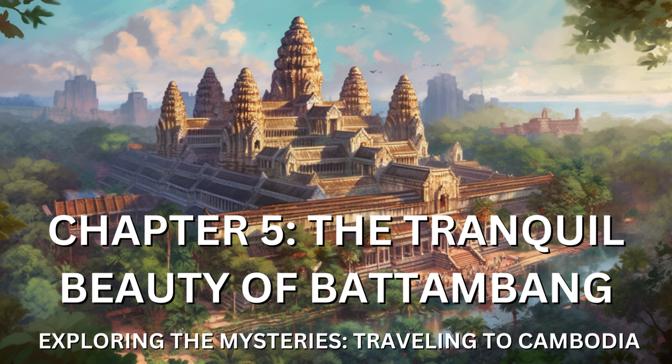Battambang was also home to the Phare Ponleu Selpak Circus, a social enterprise that provided a platform for talented young performers to showcase their skills. I attended a mesmerizing circus performance where acrobatics, music, and storytelling merged into a captivating spectacle. The energy and passion displayed by the performers left an indelible impression on me.